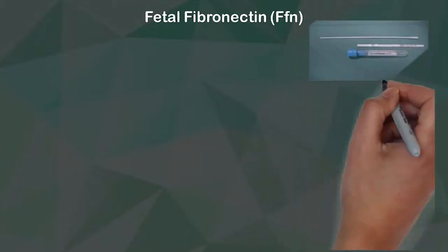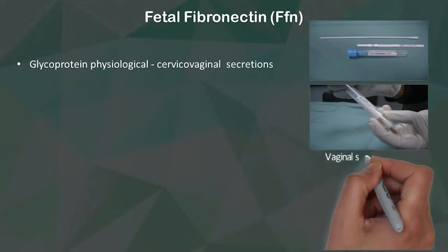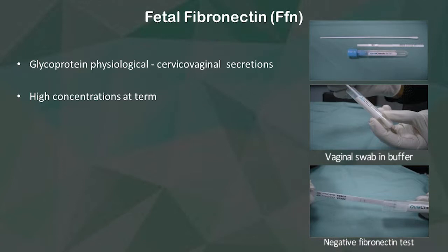Fibronectin is a glycoprotein and a physiological product of the cervical secretion. It is present in high concentration at term, but if it is present in the cervix in a preterm situation, it indicates the risk of delivery. It is normally absent between 23 and 35 weeks of gestation.